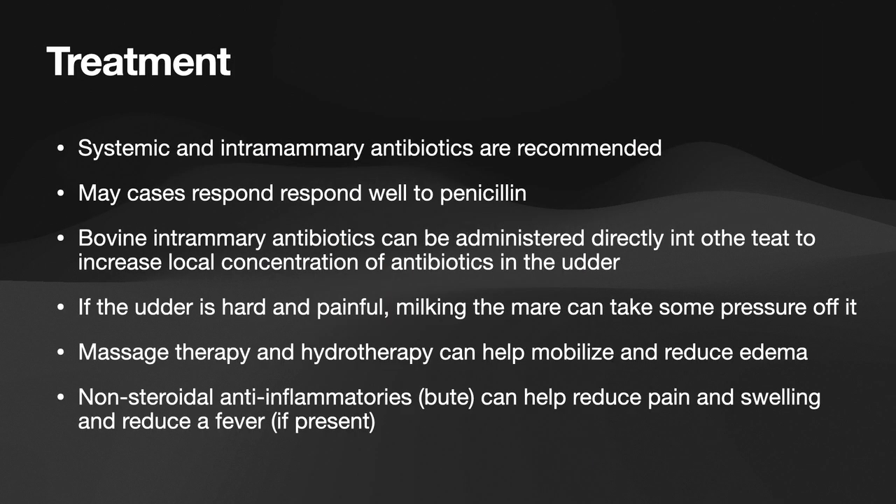To treat mastitis, you want to give systemic and intramammary antibiotics. Systemic would usually be an oral dose of antibiotics, though you can also give injectable. Many cases respond well to penicillin. Bovine intramammary antibiotics can also be administered directly into the teat to increase local concentration of antibiotics in the udder — this is put directly up the teat and injected, and it comes in a tube.